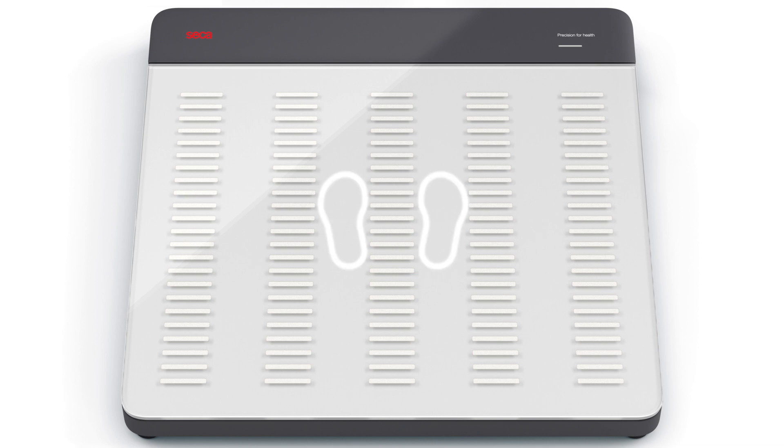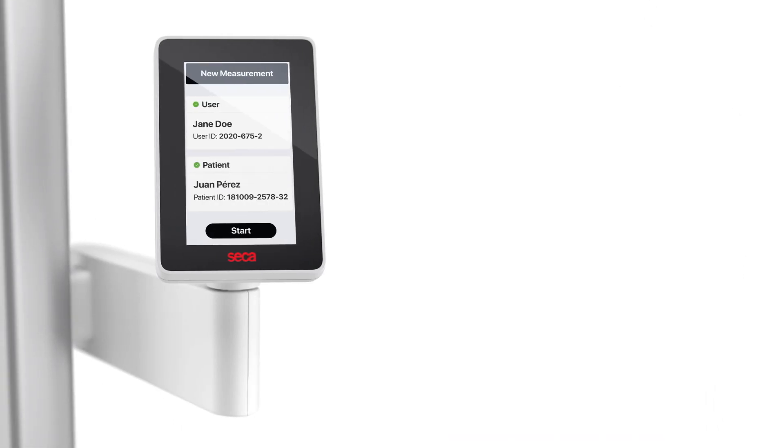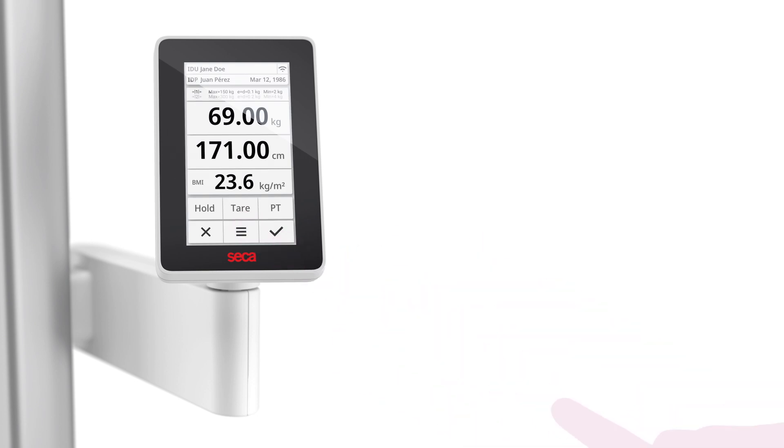LED footprints guide the patient to the correct foot placement for a precise height measurement. The intuitive interface on the CECA-ID display can be navigated even with gloves. It can display height and weight, BMI, and body surface area if required.